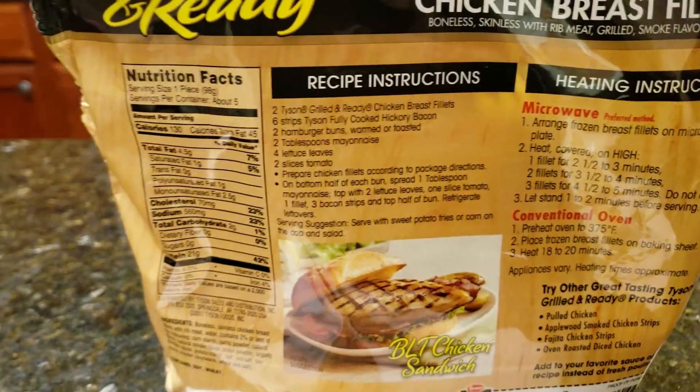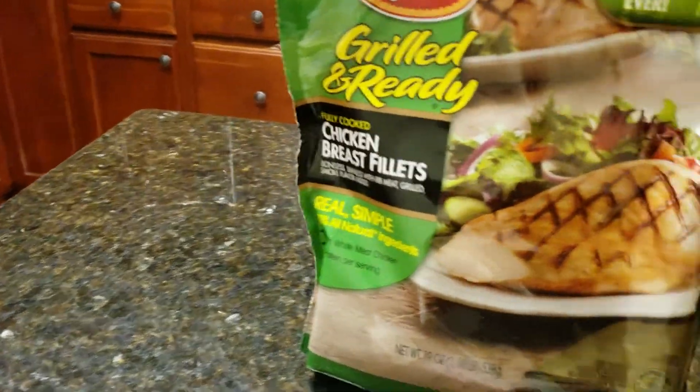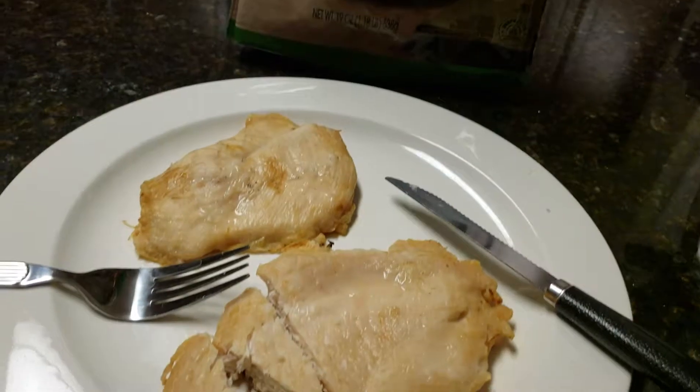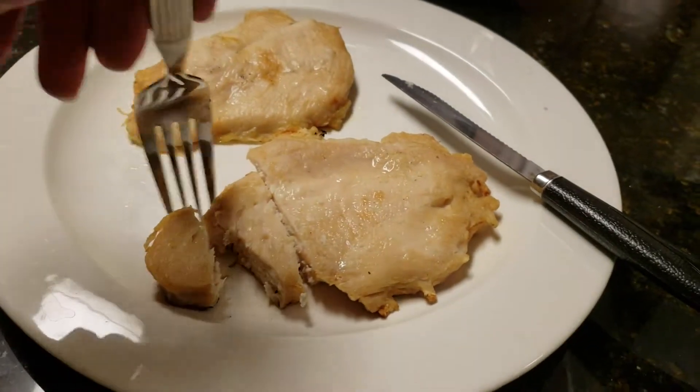The nutrition facts are not that bad for you. I'm gonna make a sandwich out of them, but I figured I'll just take a bite and see how it tastes.